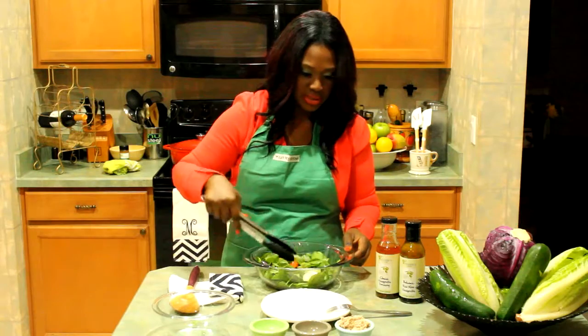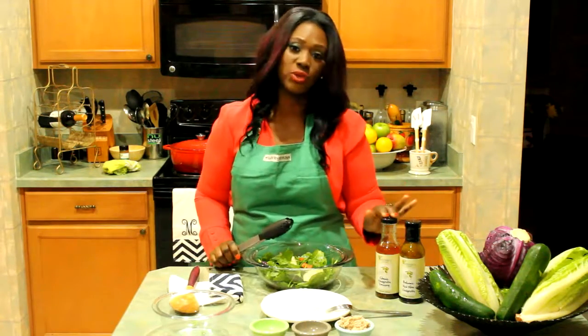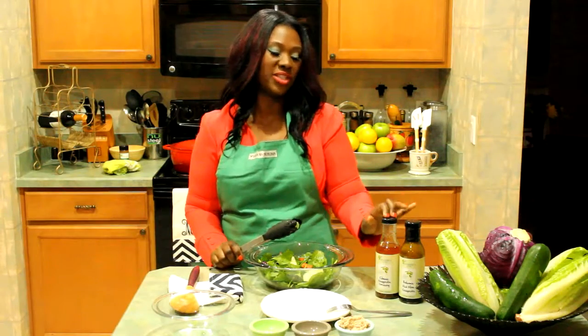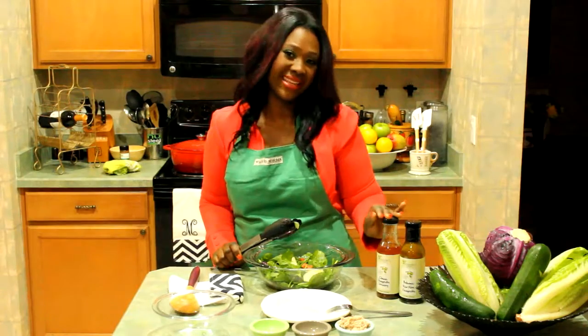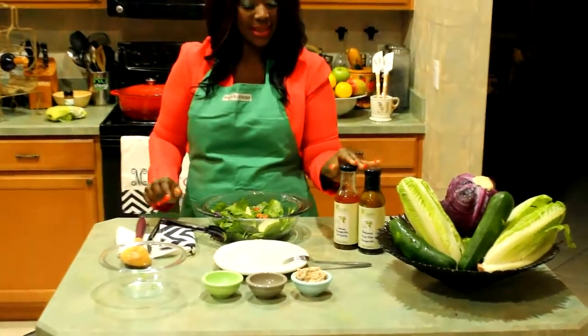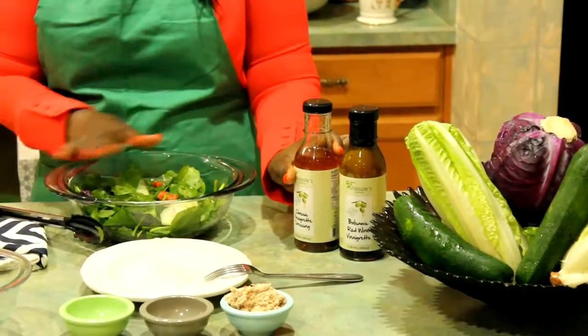I'm actually not going to put the tuna in until after I put the dressing. And today we're in for a special treat — I have my Soul's Gourmet classic with the kick dressing. Remember, our classic with the kick dressing can be used in multiple ways — we can use it as a dressing for our salad.